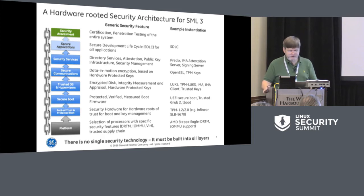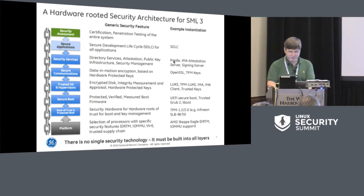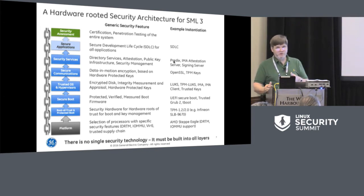Secure development lifecycle, certification, and penetration testing are needed to verify that when you've assembled all these things, you don't have composition errors. In security, the sum of the parts is often a hole — so you need to make sure these are assembled correctly. It's not any single technology; it's defense all the way down and detection all the way back up the stack.